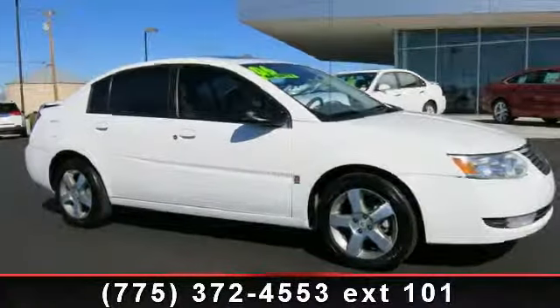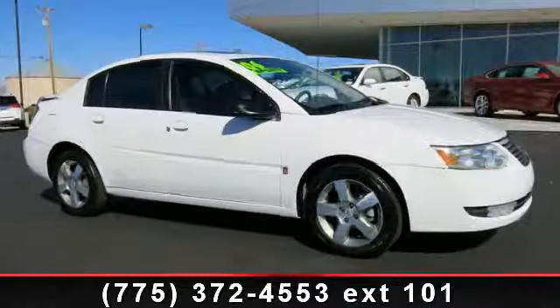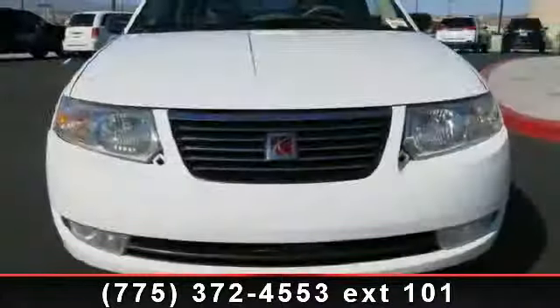Presenting the 2006 Saturn ION 3. If you are looking for an automobile with great features, look no further.